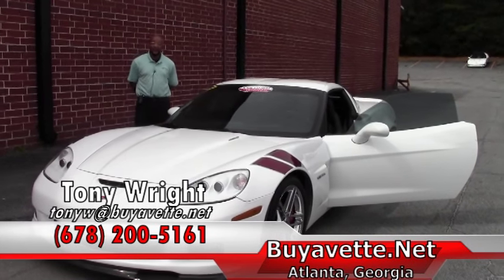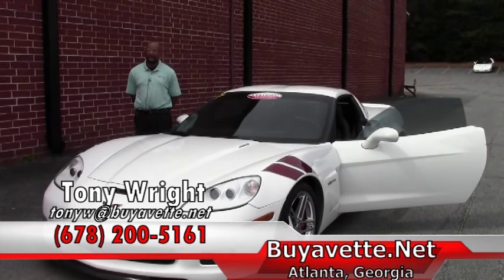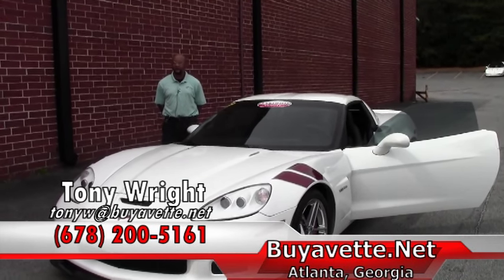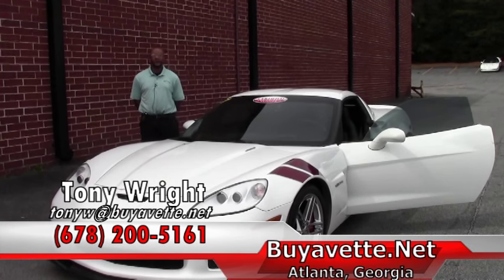If you have an interest in this 2007 Ronfellows Edition C6 Corvette, please give me a call here at Buy A Vet, 770-414-5552. Looking forward to working with you soon.